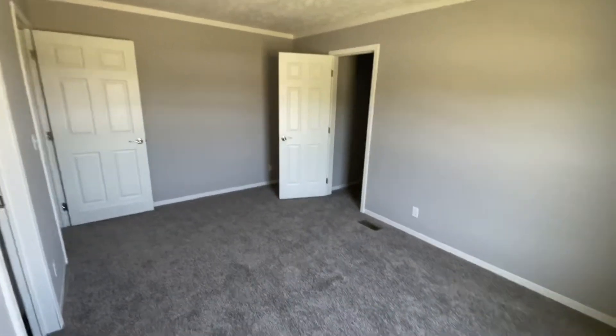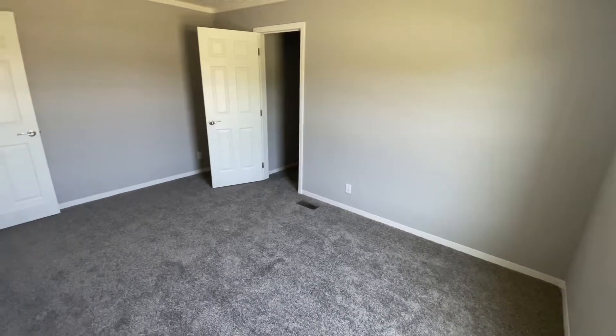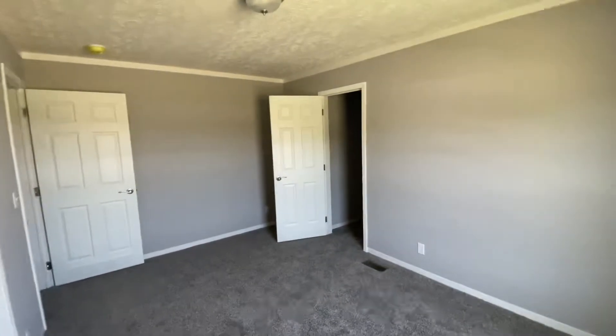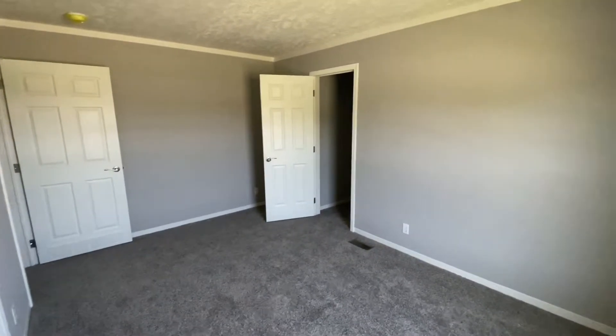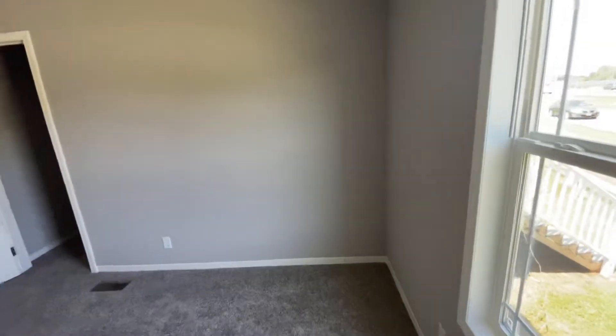You can probably get a queen size bed in here, you just got to move it around. I'm really good when it comes to maneuvering stuff, so yeah, we can do a queen size bed in here and throw a decent TV in here and call it home.